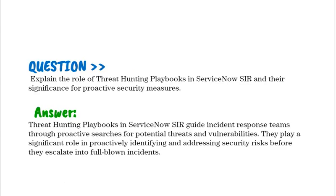Explain the role of threat hunting playbooks in ServiceNow SIR and their significance for proactive security measures. Threat hunting playbooks in ServiceNow SIR guide incident response teams through proactive searches for potential threats and vulnerabilities. They play a significant role in proactively identifying and addressing security risks before they escalate into full-blown incidents.